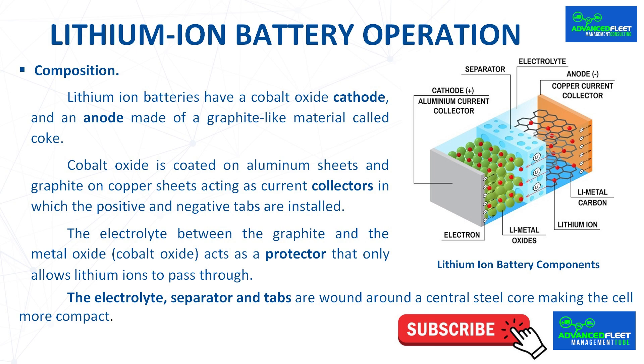A cell used in today's vehicles operates between 3 and 4.2 volts. Lithium travels from cathode to anode or from anode to cathode through the electrolyte depending on whether the battery is in a charge or discharge cycle. The electrons, on the other hand, circulate through an external circuit, supplying electricity to the vehicle's electric motor.